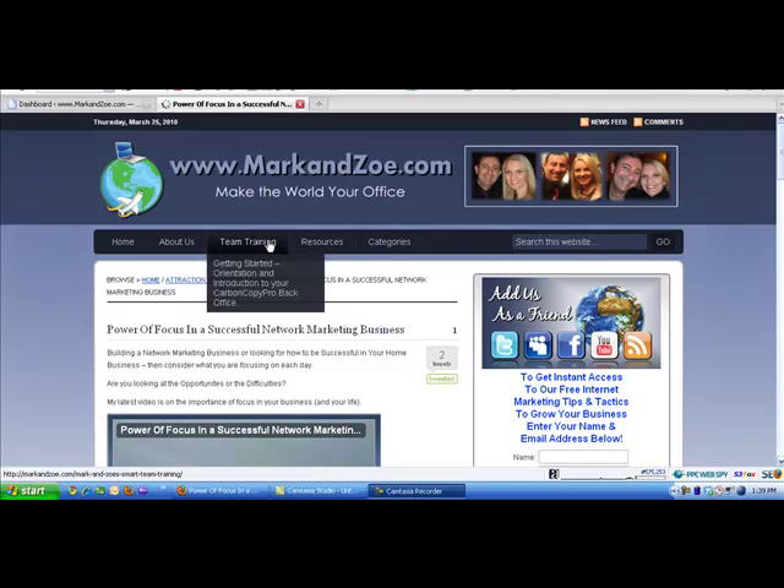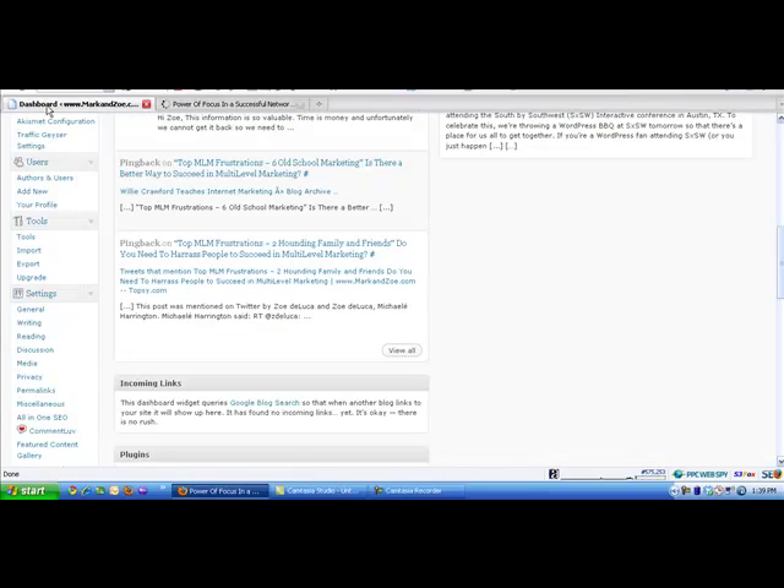I'm very happy to say markandzoe.com is up and alive and well, including all of the posts. But for most of us, we go straight into our WordPress blog, type our post into the blog, and never really think about where that's going — because we think it's safe on the blog. I backup everything on my hard drive, but I hadn't backed up my blog effectively.